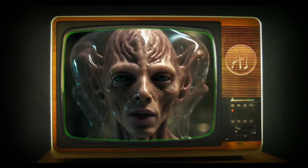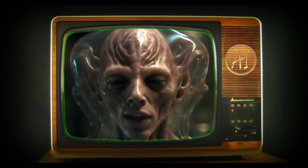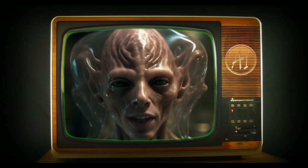Welcome back to Alternative Info AI. Today we're exploring how mushrooms are powering robots in a fascinating new development in biohybrid technology.